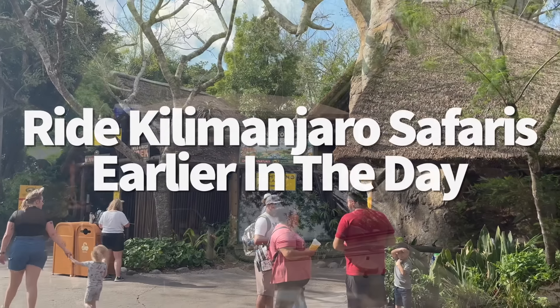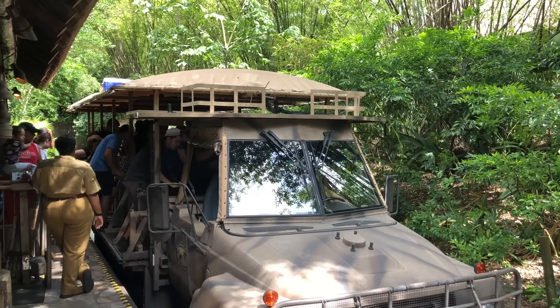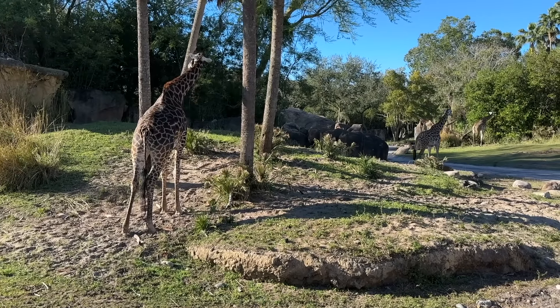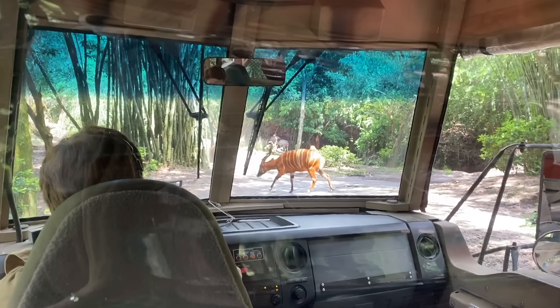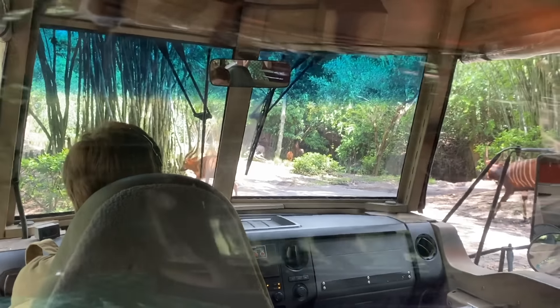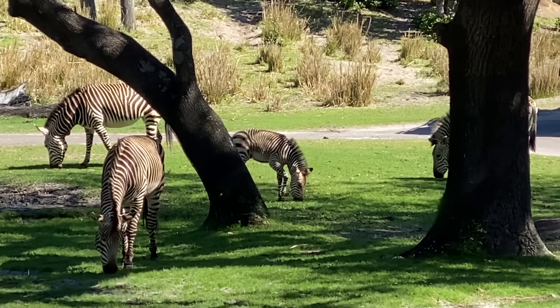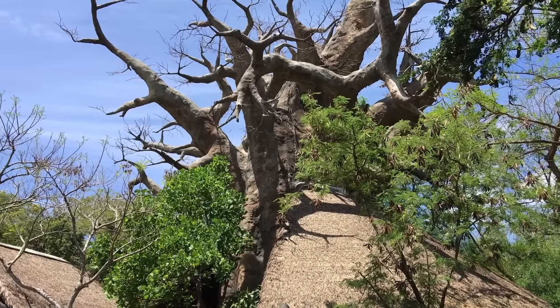I love starting off with a ride on Kilimanjaro Safaris because it's one of the most unique rides on property where you get to see a whole savanna of animals — real live ones, no shade on the Jungle Cruise. Because Kilimanjaro Safaris is made up of animals with free will, every time you ride this ride you're gonna get a new experience. Sometimes you might even have an ostrich standing in your path that pauses the entire attraction for like 20 minutes. Been there, done that.